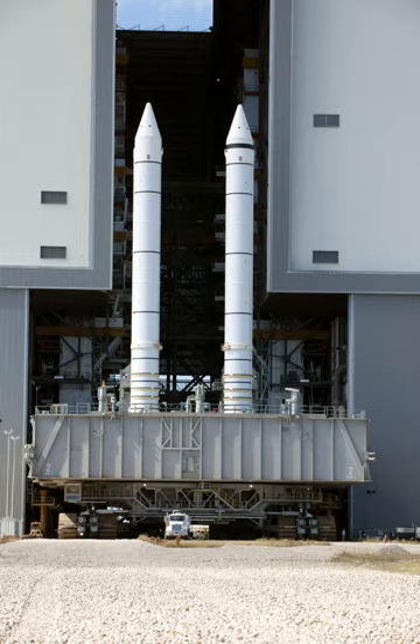The boosters were composed of seven individually manufactured steel segments, assembled in pairs by the manufacturer and shipped to Kennedy Space Center by rail for final assembly. The segments were fixed together using circumferential tang, clevis, and clevis pin fastening, and sealed with O-rings — originally two, changed to three after the Challenger disaster in 1986 — and heat-resistant putty.